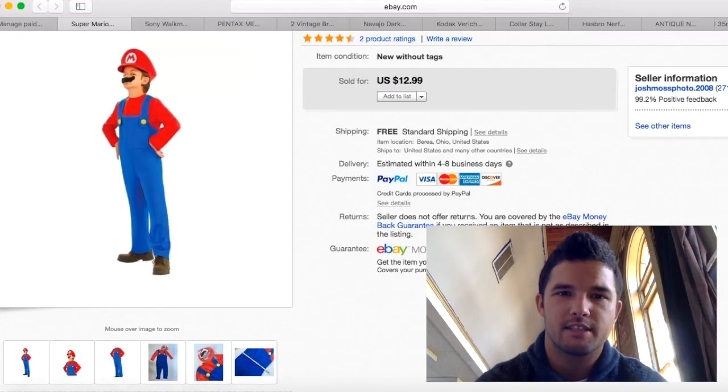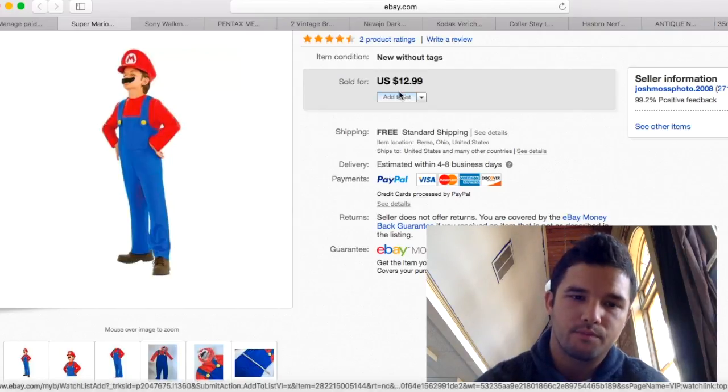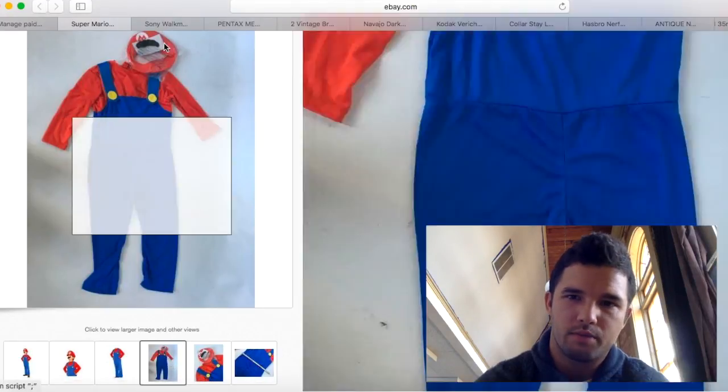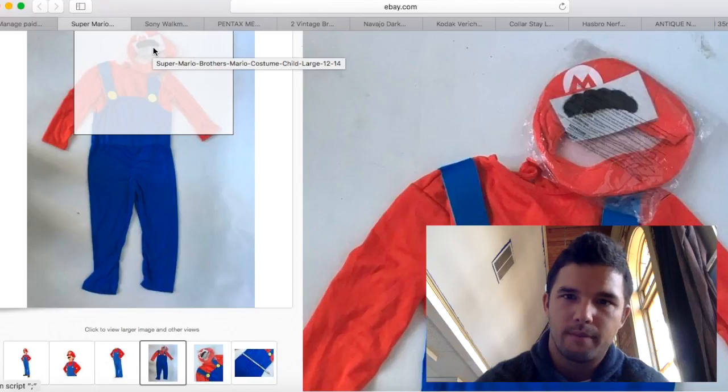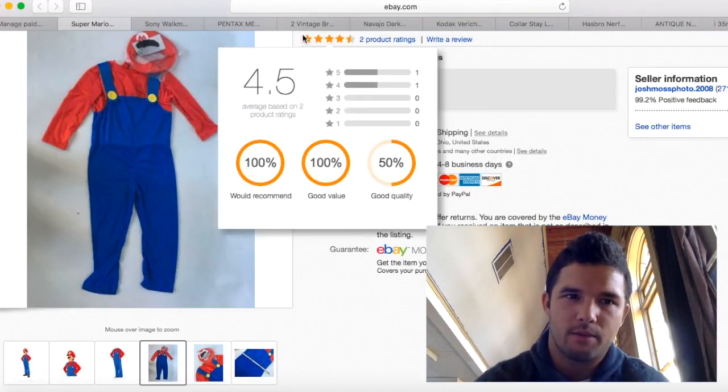Here's another costume — I purchased this the same time as the Pikachu costume. I only sold this one for $12.99, it cost under $3 to ship, and it was brand new. About $10 profit, and I'm okay with that.